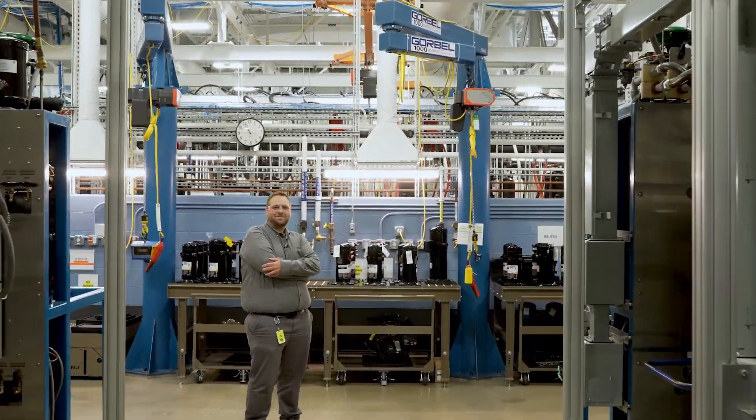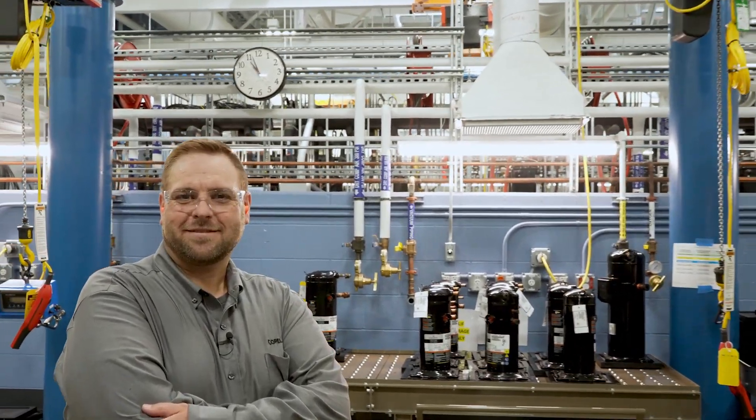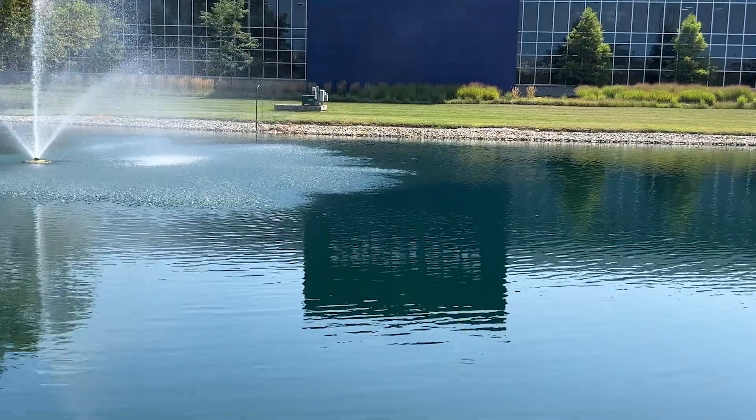My name is Adam Weir. I'm an engineering lab supervisor at Copeland in Sydney, Ohio. I lead a group of technicians who provide data back to engineers to help design new and existing products here at Copeland.